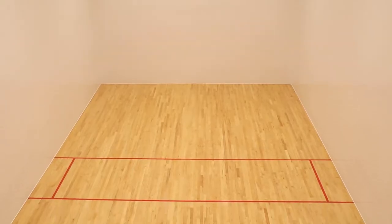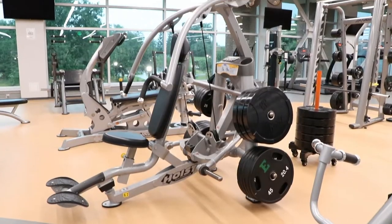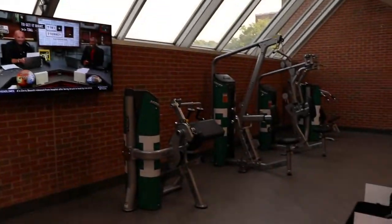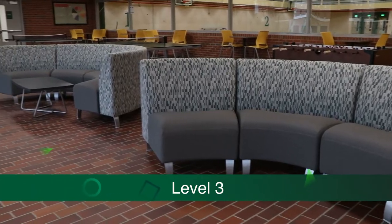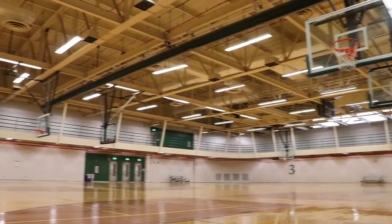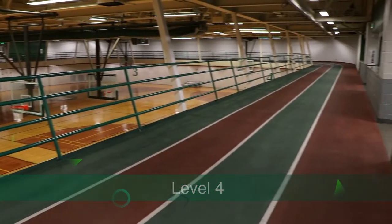On level two, we have our main fitness floor with a variety of equipment — cardio, strength, and selectorized machines — as well as three multi-purpose rooms. Level three has another lounge space and four basketball courts. Level four features more selectorized machines, cardio equipment, and our indoor track.